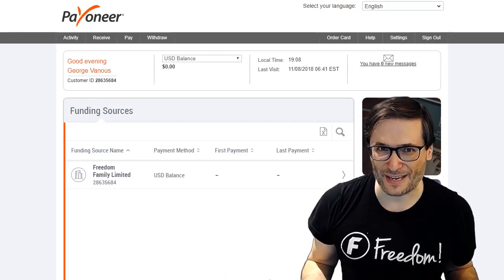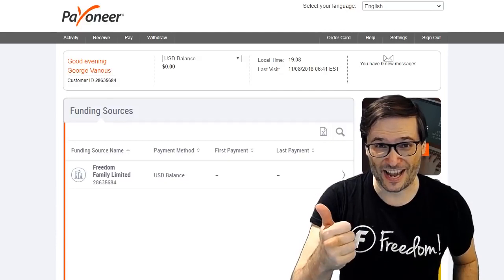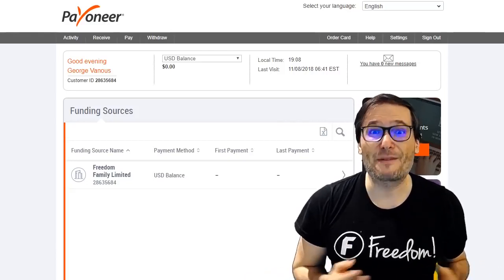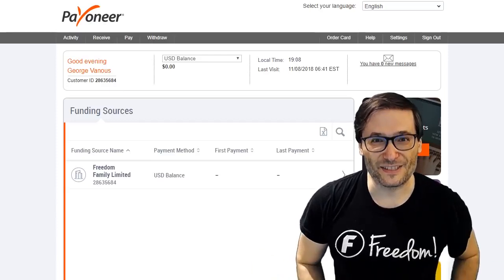Why would you want to get paid by Payoneer? Well, some of you can't receive PayPal payments — like in mainland China, like in Turkey, like in Pakistan, and a few other countries in the world. Some of you prefer to receive money by Payoneer, and we've had a lot of requests, which is why we've just today implemented the Payoneer integration.